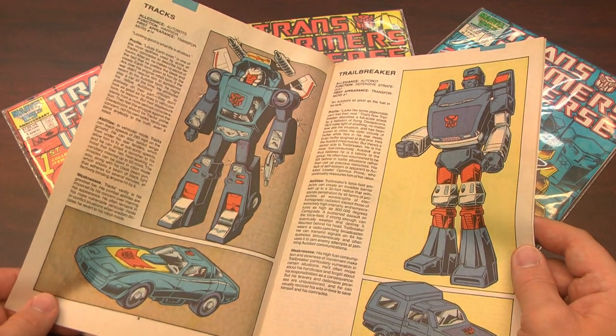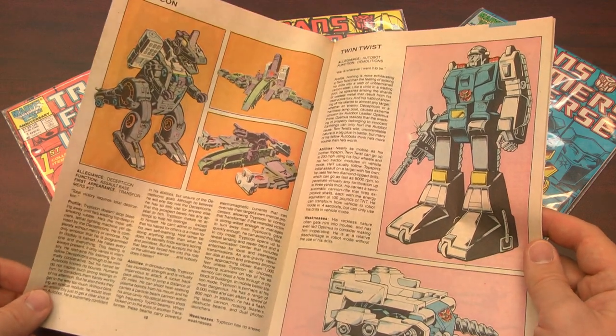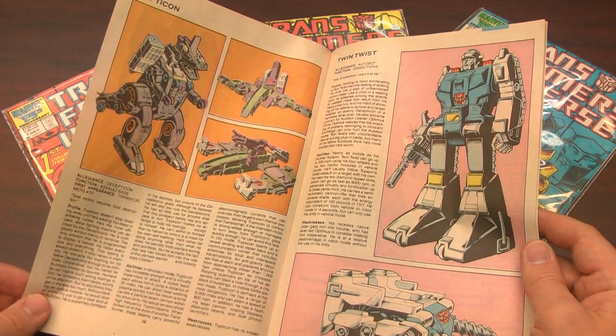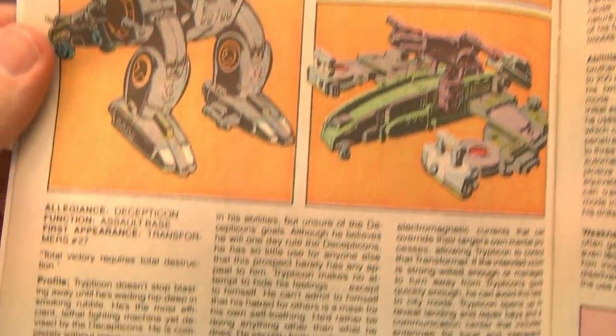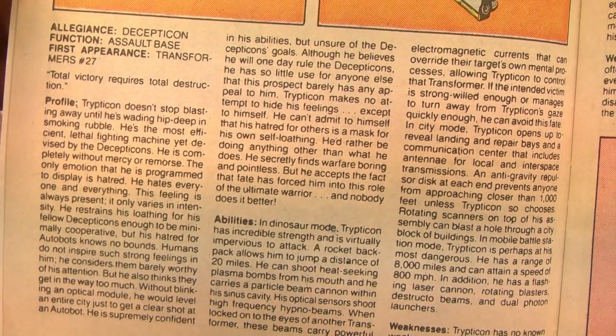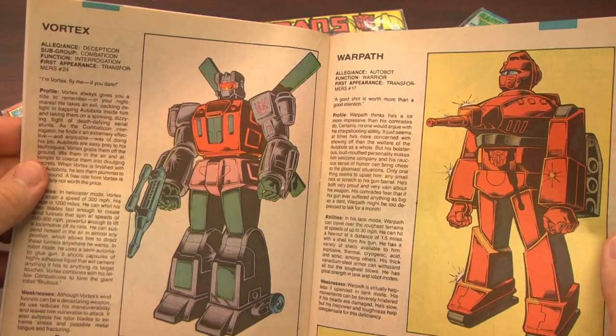There's Trax. Who the hell's Trax? Did anybody have Trax? Can't say I remember him. And check this out — it's Trypticon! Who makes an awesome appearance in Transformers: Fall of Cybertron the video game. Trypticon was one of the biggest and most expensive Transformers. I did not have Trypticon.